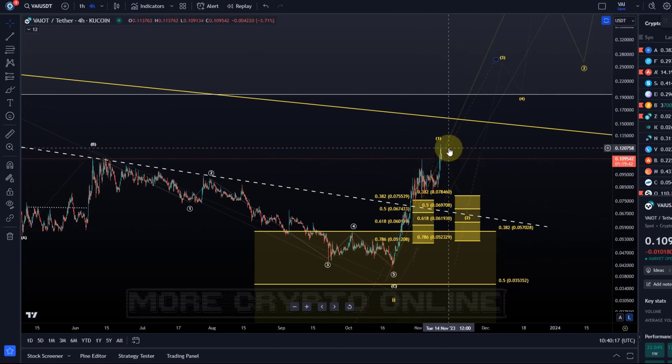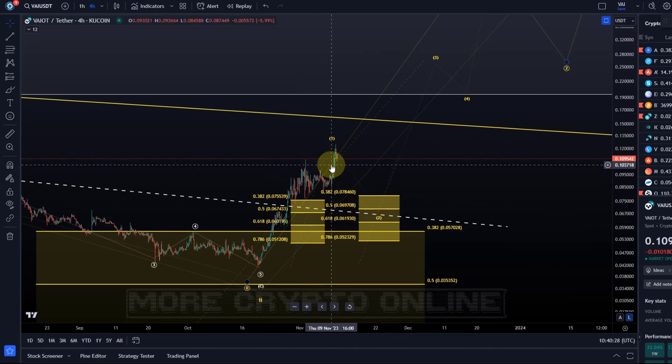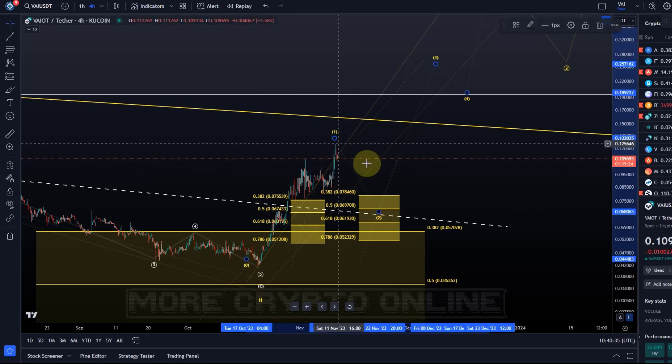Indeed it rallied 25 to 30 percent since that signal was made in just a couple of weeks. We've now reached a situation in which I can recognize five waves to the upside. I've got a five wave move to the upside. Now that doesn't mean it has to pull back now, but it means we can be watching.